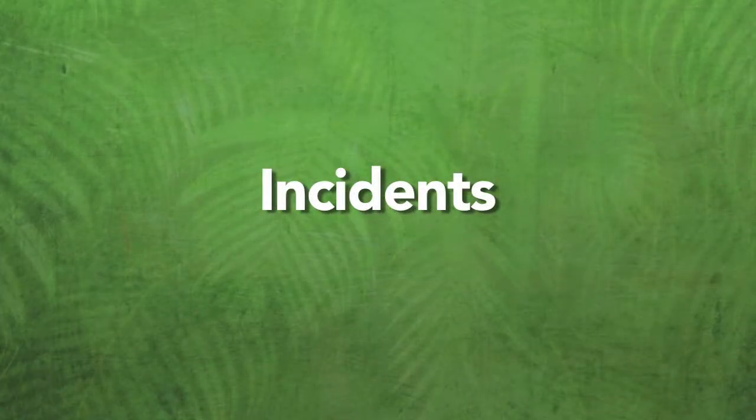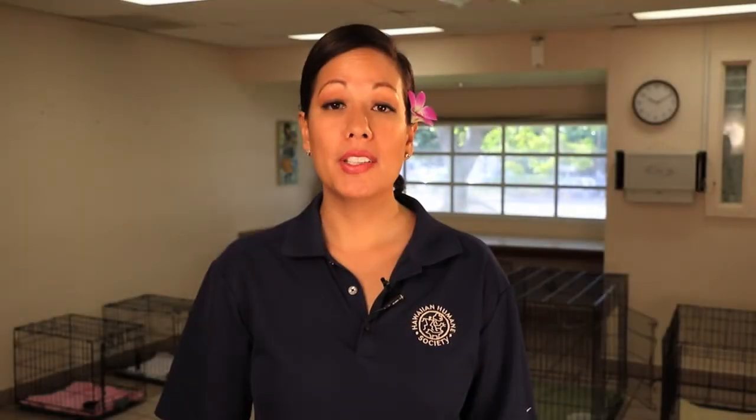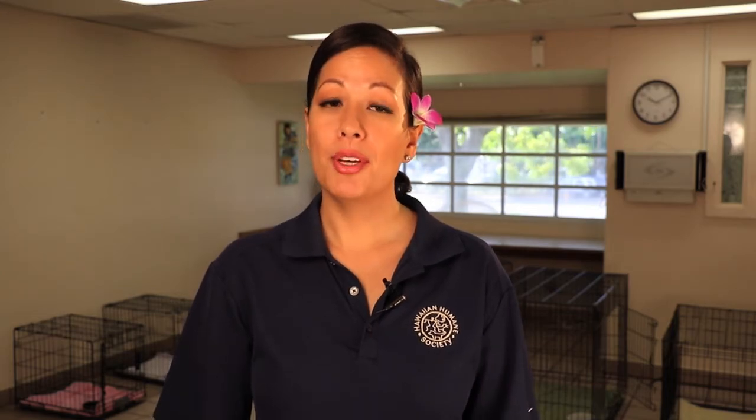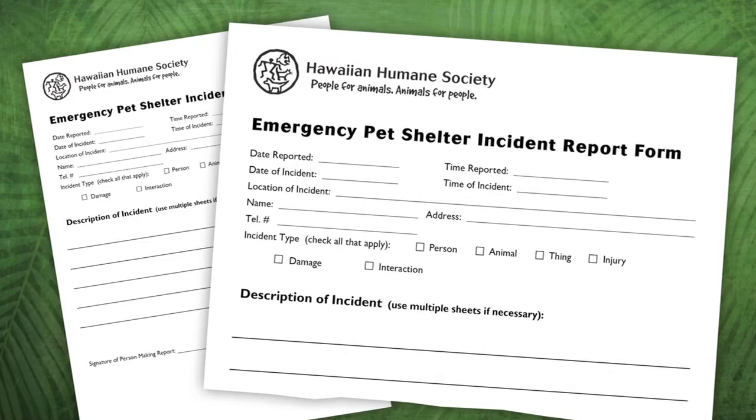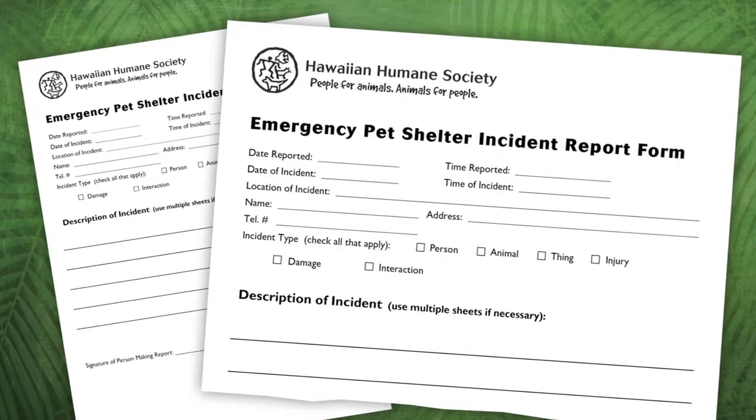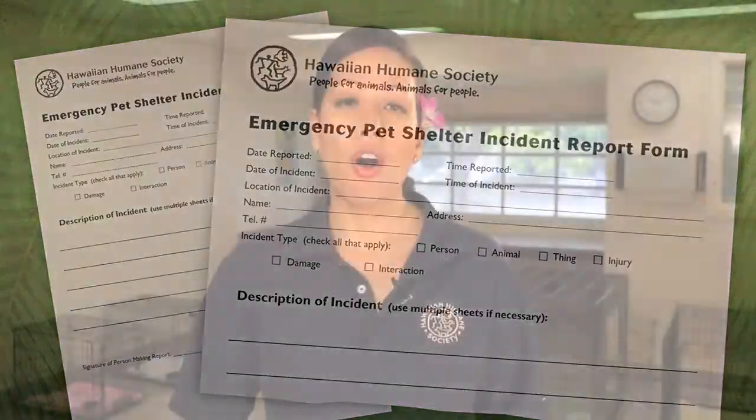Incidents. If there is an incident, a form must be filled out. Please familiarize yourself with this form. Incidents range from injuries to a piece of broken equipment or furniture. It is important to record all incidents. Take photos if you are able. Then report any urgent incidents to the Hawaiian Humane Society. You will find the forms in your supplies. Leave the completed forms in the tub — the society staff will review them later.